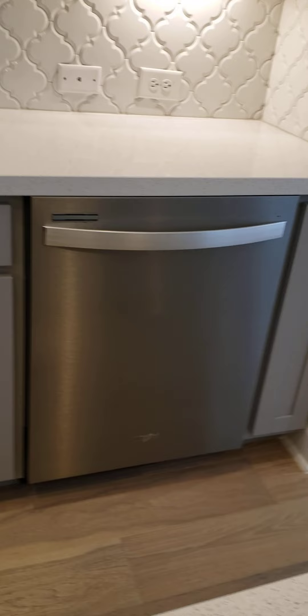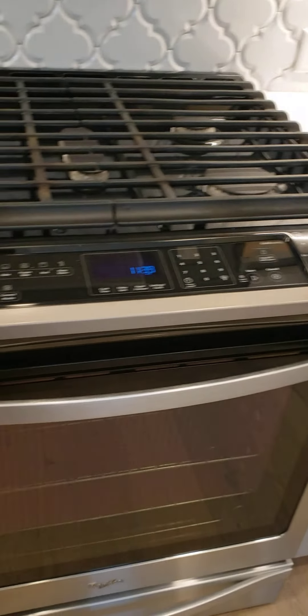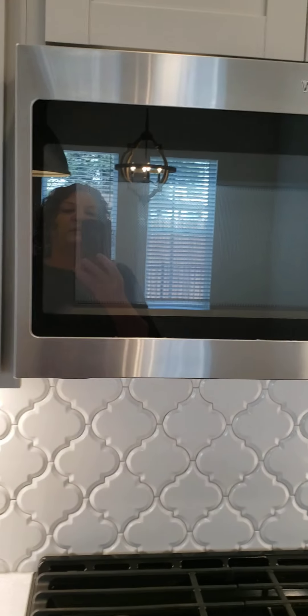You have white quartz counters, soft-close drawers — lots of drawers. There's your dishwasher, under-cabinet lighting, cool backsplash tile, a nice five-burner gas stove, built-in microwave, and your shaker-style cabinets.